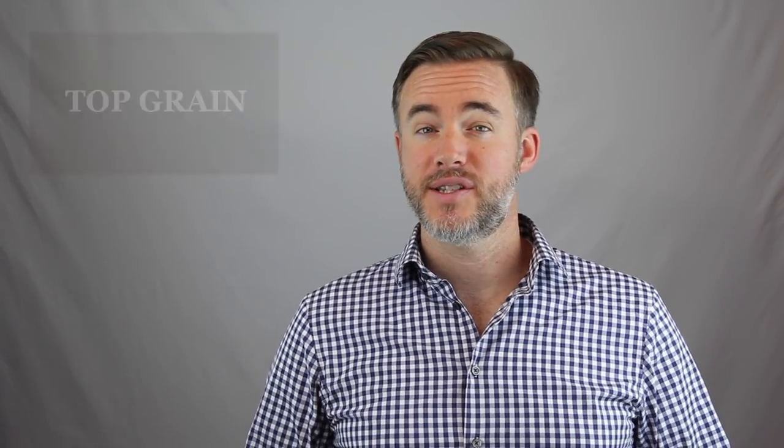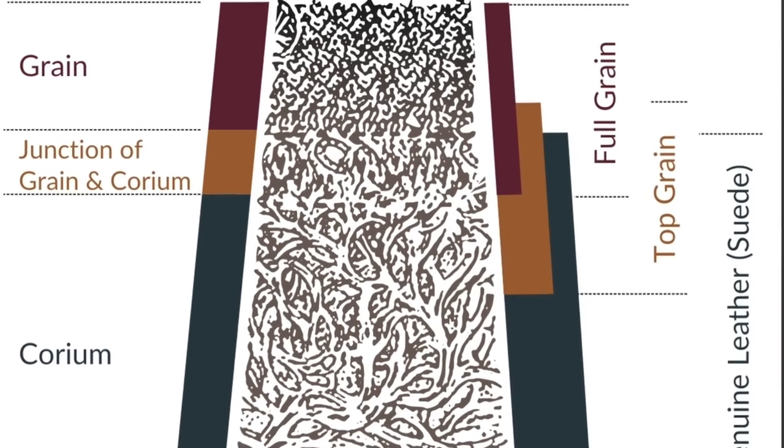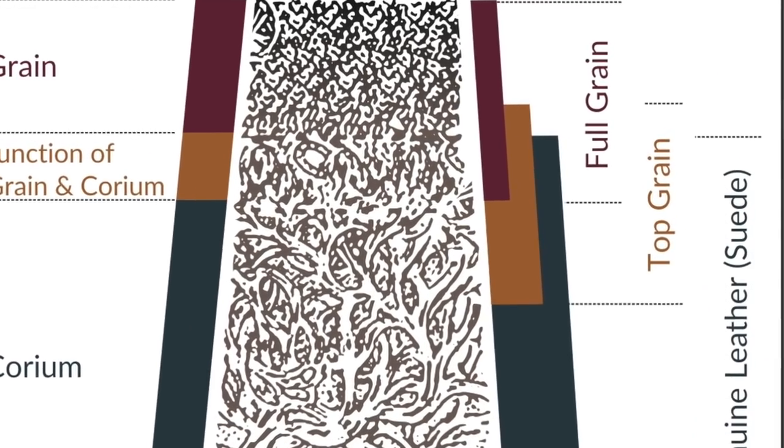Next, there's top grain leather, and this is what's left over after they sand down the outer layer of the hide to get rid of imperfections. One advantage of this is that it is a little more uniform in terms of look, so it's great for sort of mass market products, but it's not as durable and it doesn't have as much character.